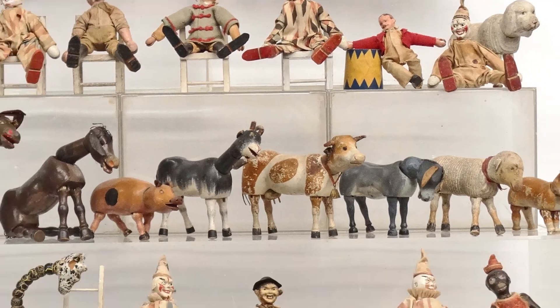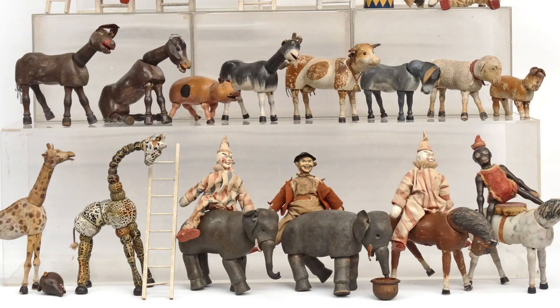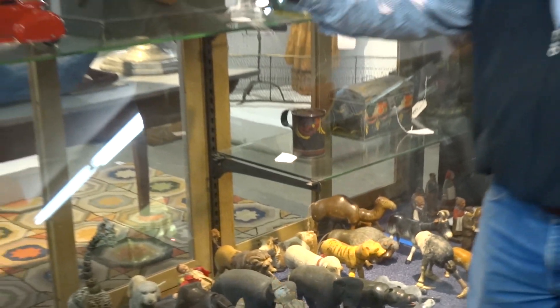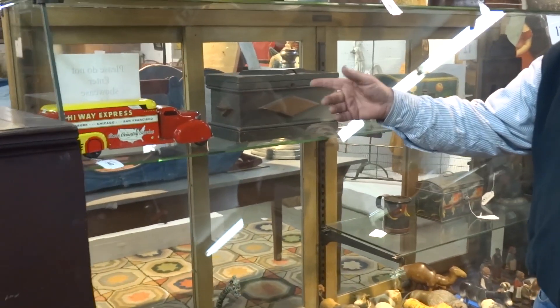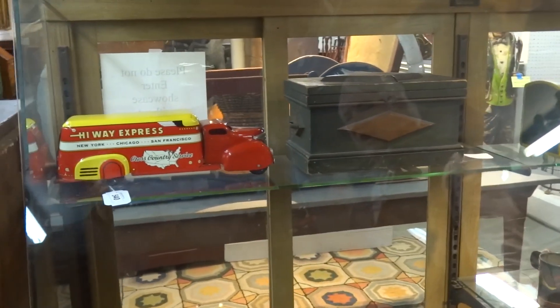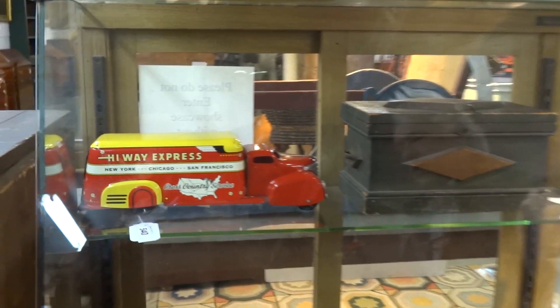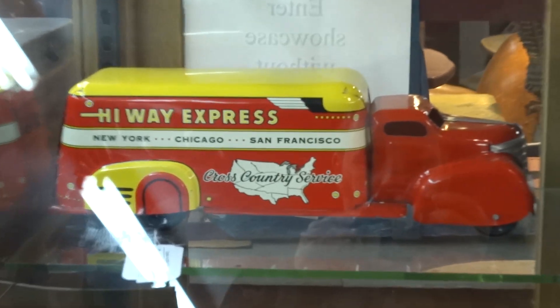There is a great Sean Hutt Circus in the showcase here — a lot of animals, a lot of clowns, mostly in good condition. We also have tollware, a French dome top box, and this Highway Express truck is probably one of the best pressed steel toys I have ever had — almost flawless condition.